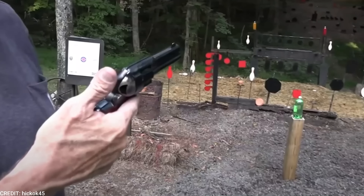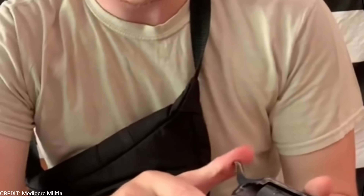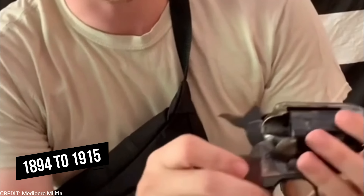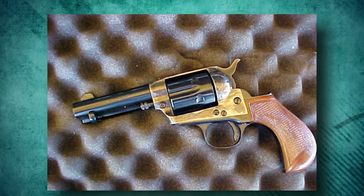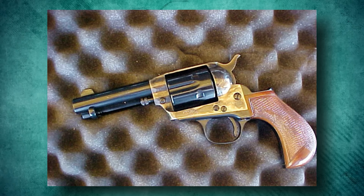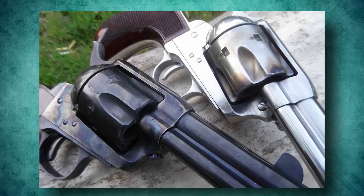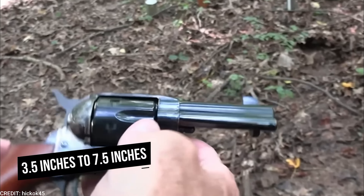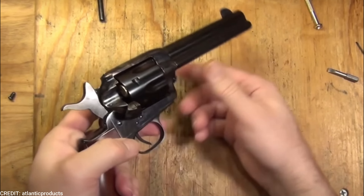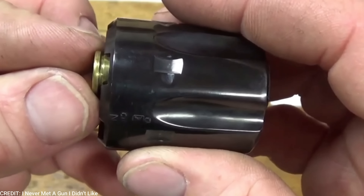The Cimarron Thunderer Beisley is a reproduction of the Colt Beisley revolver, which was originally produced by Colt from 1894 to 1915. This revolver features a number of impressive specifications and standout features that make it a popular choice amongst gun enthusiasts, especially older ones. One of the key specifications is its barrel length — this revolver is available in barrel lengths ranging from 3.5 to 7.5 inches, allowing the shooter to pick a barrel length that matches their needs. The longer barrel can provide improved accuracy and velocity, while the shorter barrel provides more maneuverability.